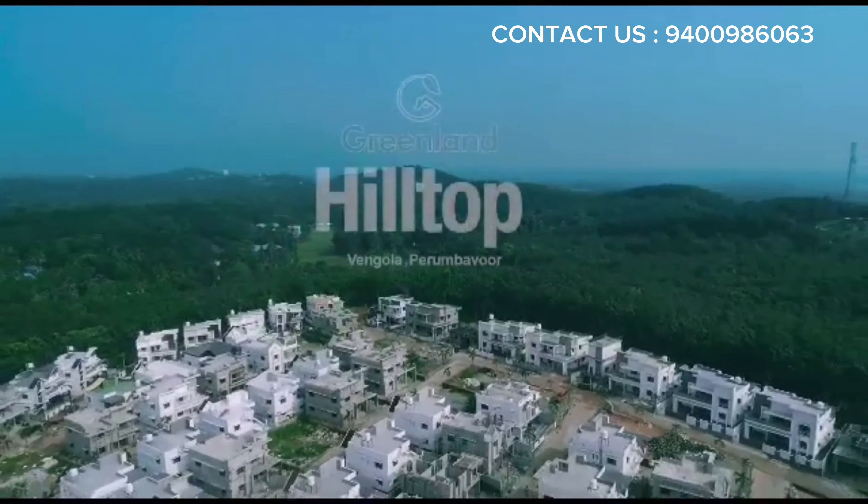Surround yourself with a fresh, energizing and incredibly diverse landscape, complete with world-class amenities including a recreational garden, children's park, sports area, paved walkways and more.